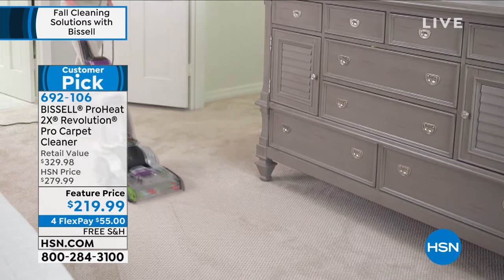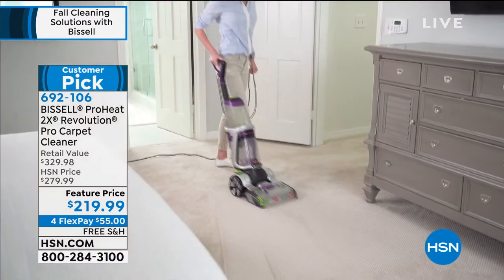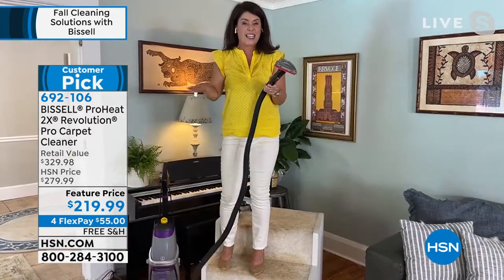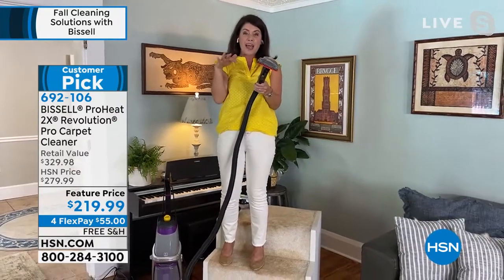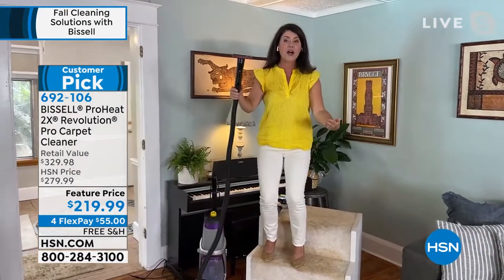We actually have another deep cleaner on HSN right now — Bissell makes a lot of deep cleaners. We have a small deep cleaner that's $200 and doesn't have any of the tools and has a smaller capacity. This is the one you want for the whole house because we're getting into the holidays.